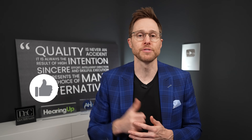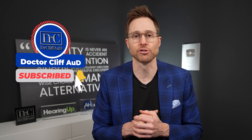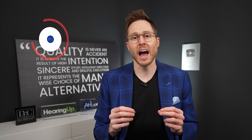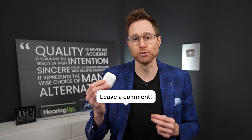Before I do, do me a huge favor and click the like button — it really helps out my channel. And if you are not yet subscribed to the channel with notifications turned on, go ahead and do that as well. Leave me a comment in the comment section if you've actually tried the Apple AirPods Pro 2 hearing aid feature and let me know how it worked.